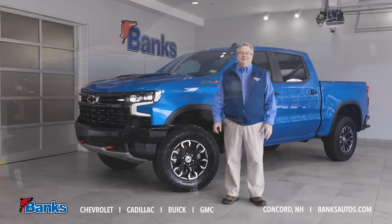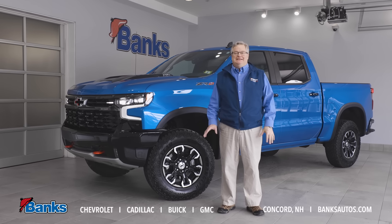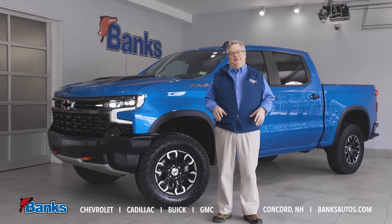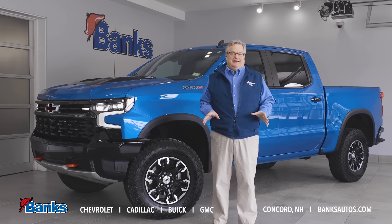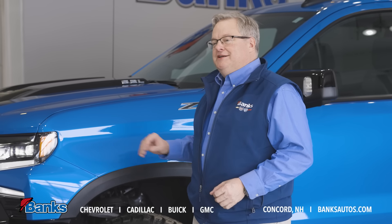Hi, it's Tim Shatler here at Bank Chevrolet Buick GMC in Concord, New Hampshire. Thanks for tuning in. Today I want to talk about Silverados — we have a massive inventory of new and certified pre-owned Silverados with more arriving daily, and today I'm featuring this great looking ZR2.